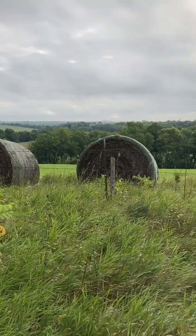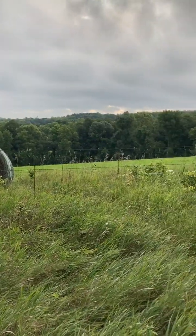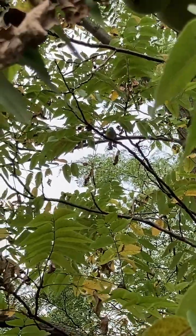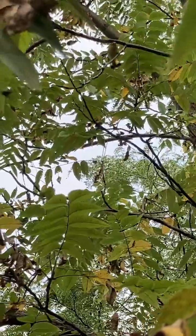As I approached the connector between the east and west loops, I took some time to rest and enjoy the landscape, and got a chance to watch this American Redstart flitter through the trees.